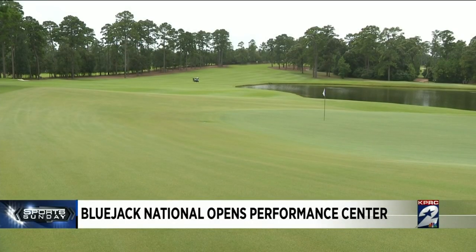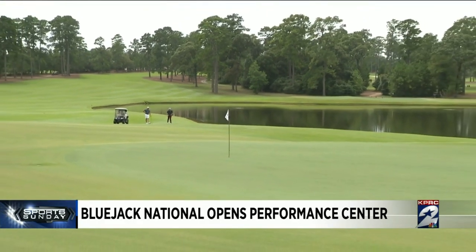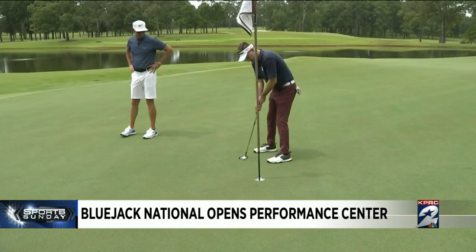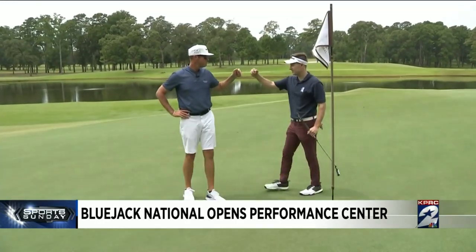We have the best surfaces that you can play on, which makes it that much more fun for a golfer. We have extremely wide fairways — Tiger's design motive was for people to have fun, for them to be able to find their golf ball. Zero golf balls lost, but plenty of fun.